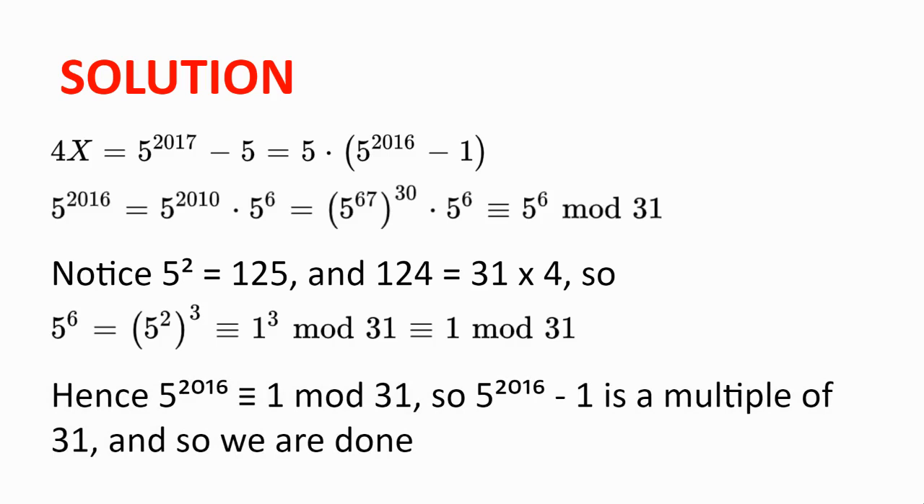And so 5 to the power of 2016 take away 1 is a multiple of 31. Hence we have shown that x, which is our expression 5 plus 5 squared plus 5 cubed plus all the way to 5 to the power of 2016, is divisible by 31. And so we are done.